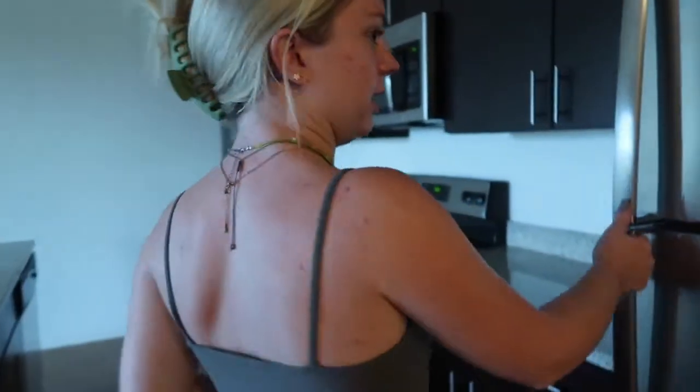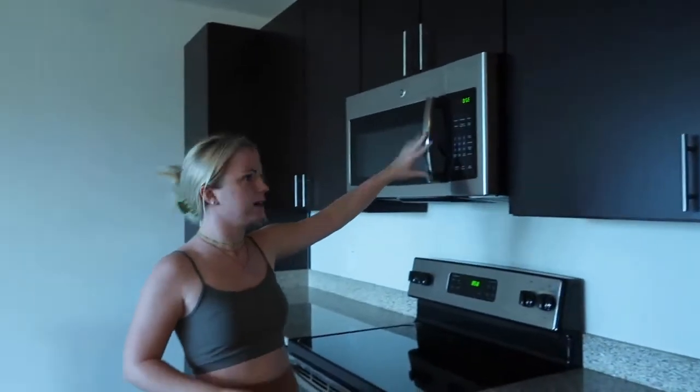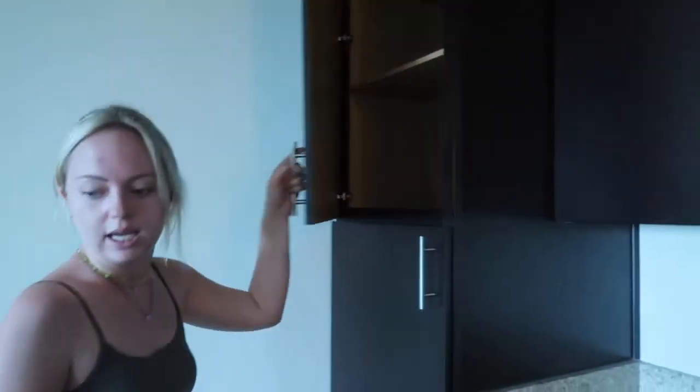Then into the kitchen — we have the fridge which is a decent size, and it comes with this. Then there are all these cabinets which is great, and it has a microwave built in. We have more storage too — the storage is really good.